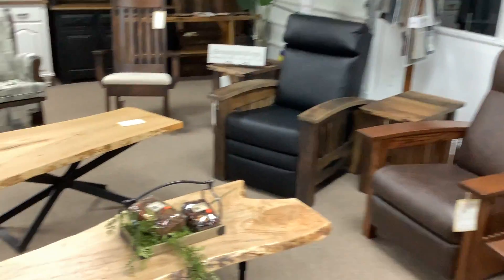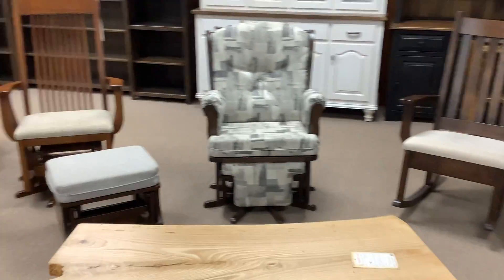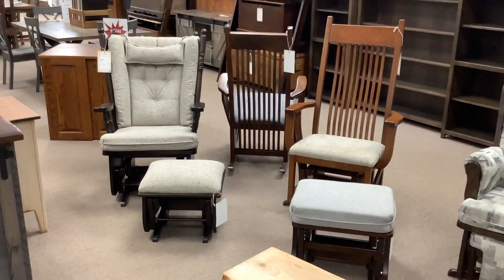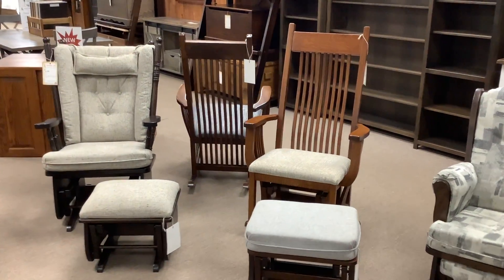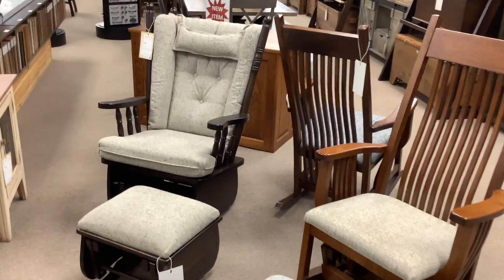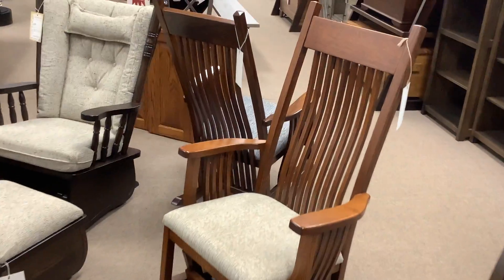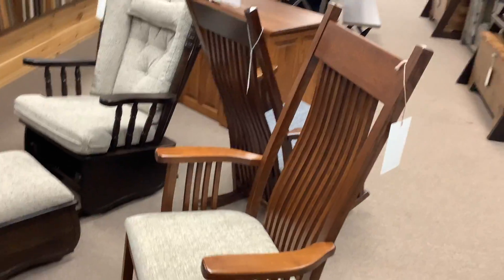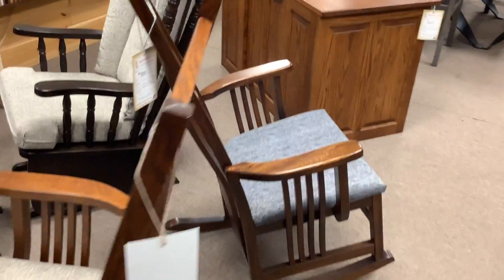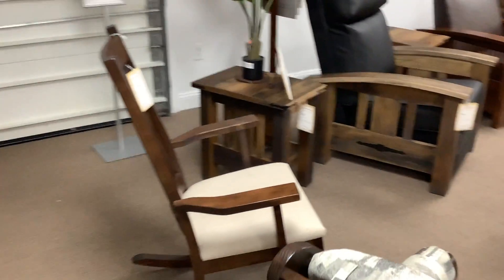This is a very popular seller. It's very hard for us to keep rockers and recliners on the showroom floor. Our craftsmen are 20 to 26 weeks out, but catching up, and some of those lead times are coming down. We have some really beautiful models here on the showroom floor ready to go. Normally this whole area is full of rockers and recliners, all handcrafted, backed with our 100% customer satisfaction guarantee.